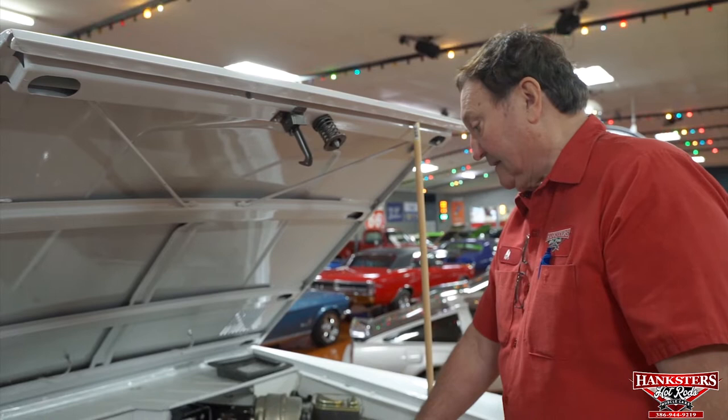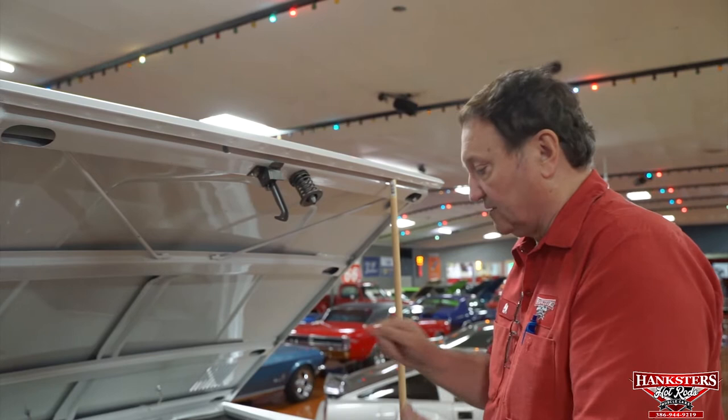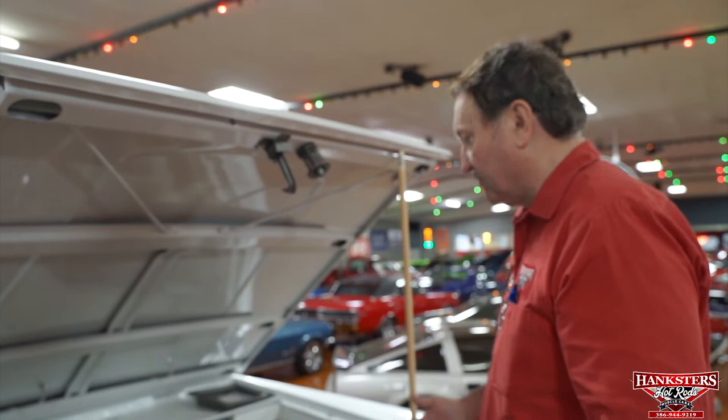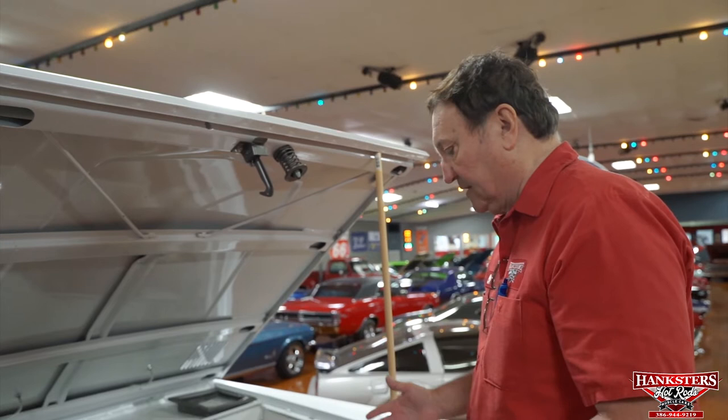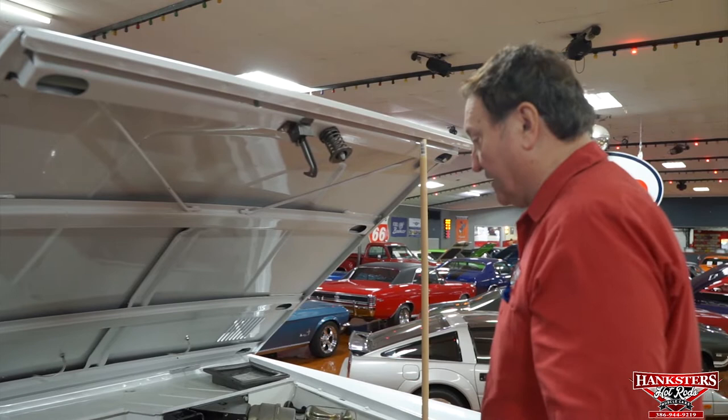This is a very tall first-generation Bronco, and this thing is completely done to the nth degree. This is one of those vehicles that when you watch Barrett-Jackson, you see them doing $90,000 and $100,000 — that's the quality of this vehicle. Anywhere you could possibly throw money, they did. And the interior, all the appointments on this vehicle — it's just totally astronomical what degree someone went to to achieve this vehicle in its present condition.